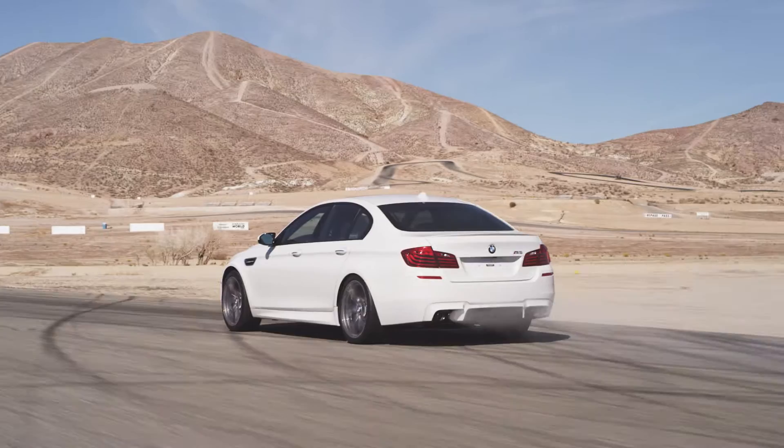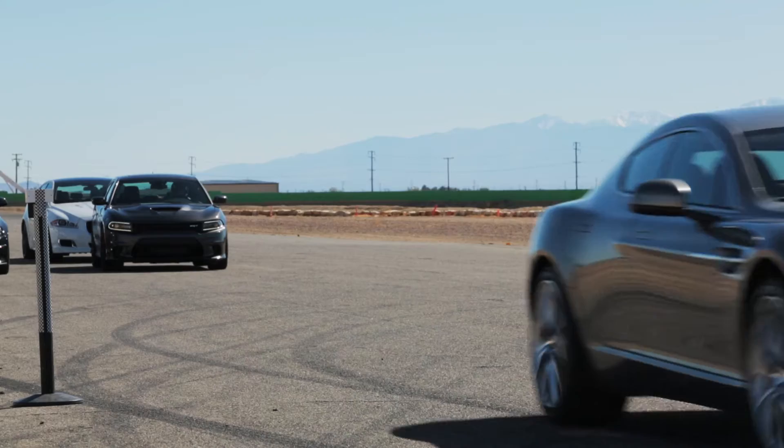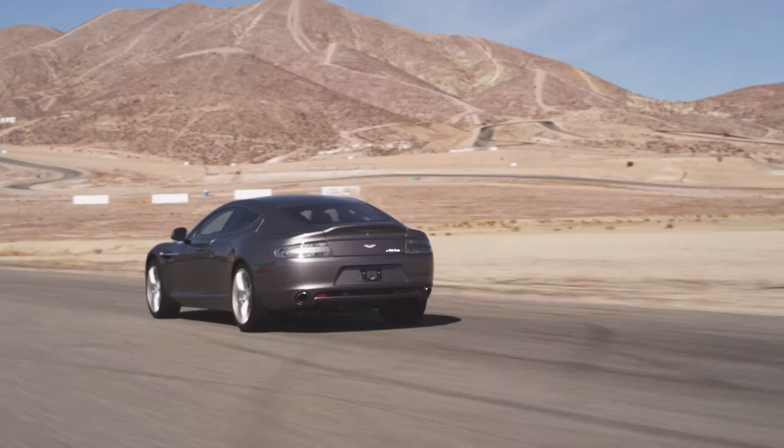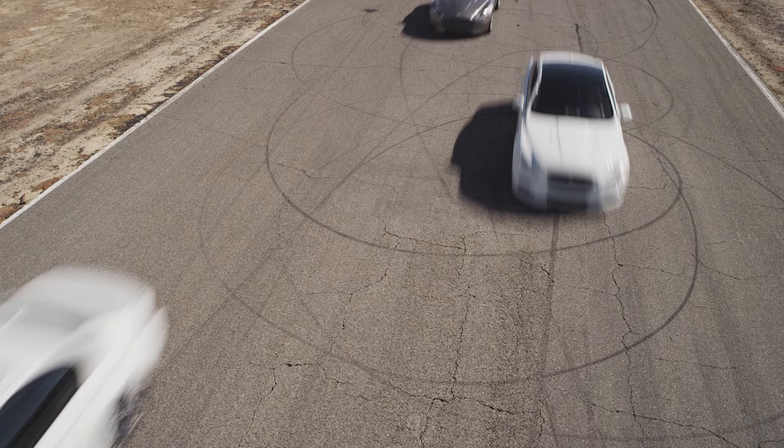Racing is what BMW does best — it's their heritage. So the M5 should be a contender here off the line. The exclusive Aston Martin Rapide — nothing screams sophisticated power like this British gentleman's getaway car. The Jag — it might look sedate and stately, but it sounds and handles incredibly well.